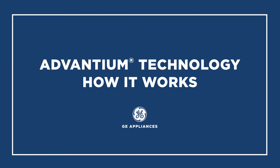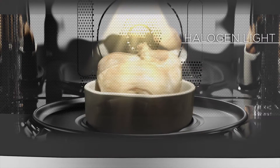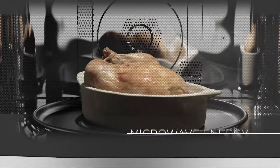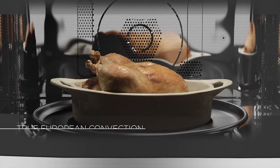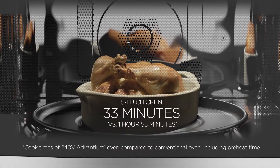GE's exclusive Advantium technology is made possible by combining three different cooking methods: halogen light, microwave energy, and true European convection. All three work together to provide the exact amount and type of heat your food needs, precisely when it needs it.